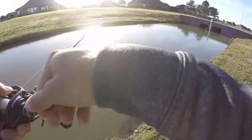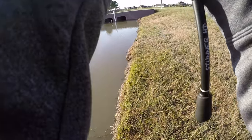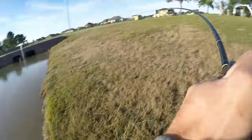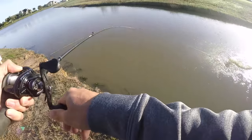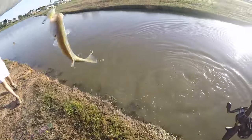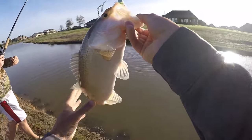Oh no — dang it, I missed him! Missed him the first time, got him the second time. Not bad. There we go, look at that — they're killing the spinnerbait!